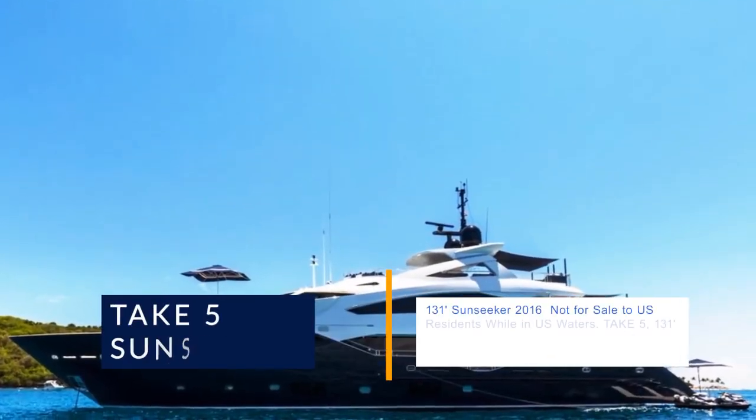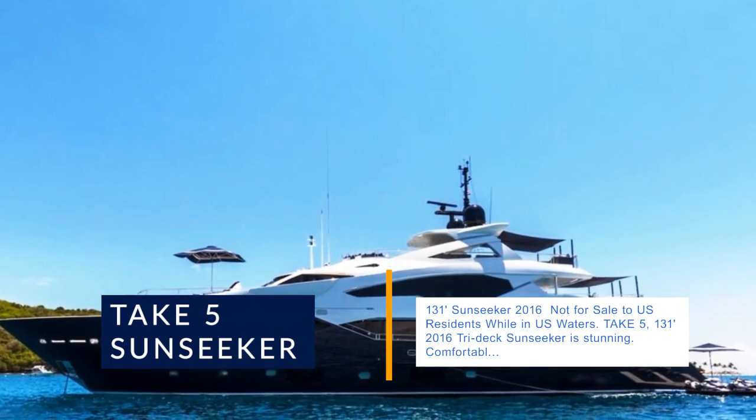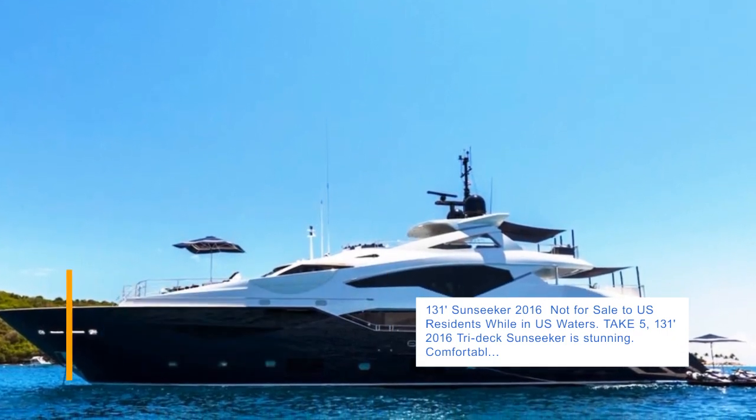131' Sunseeker 2016 — not for sale to U.S. residents while in U.S. waters. Take 5, the 131' 2016 tri-deck Sunseeker, is stunning.